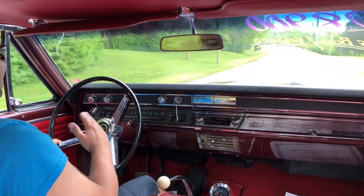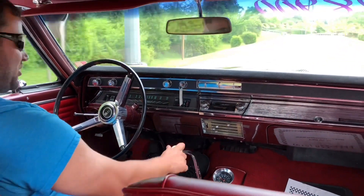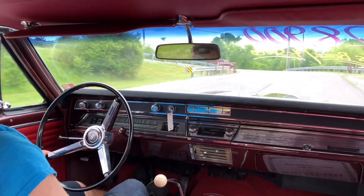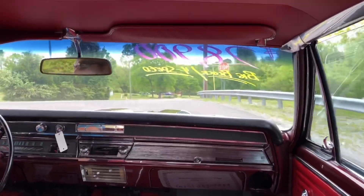The steering wheel is a little off-centered, but it still feels pretty good. The car is a decent driver overall — definitely need to center the steering wheel up though.